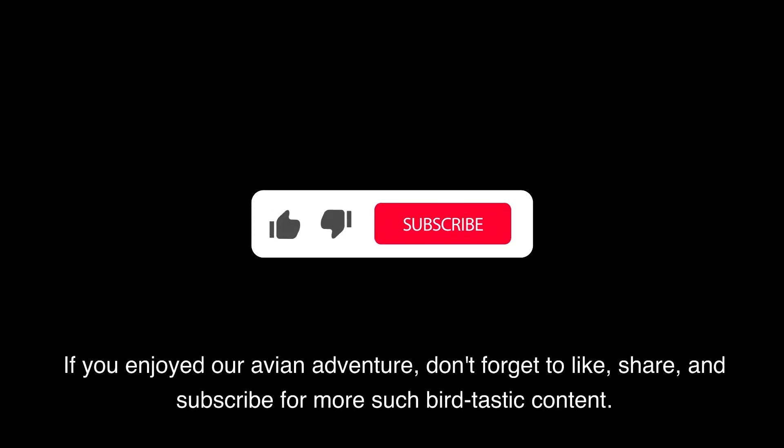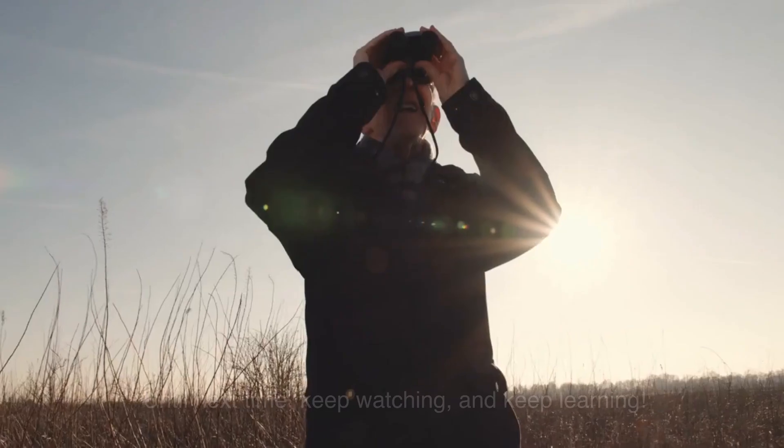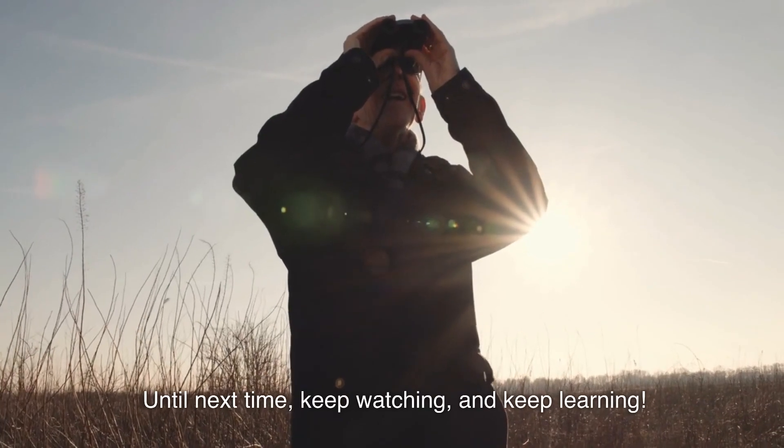If you enjoyed our avian adventure, don't forget to like, share, and subscribe for more such birdtastic content. Until next time, keep watching, and keep learning.